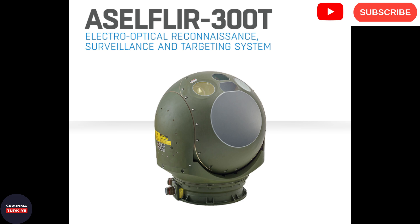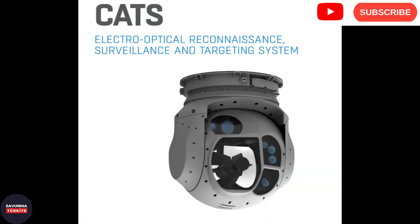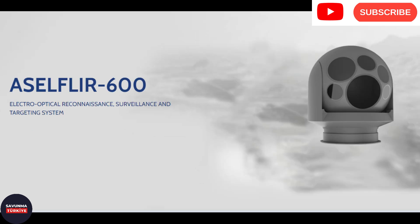Our video ends here. In this video, we examined FLIR systems developed for fixed-wing and rotary-wing, manned and unmanned aerial vehicles by Aselsan. Please feel free to make your comments about our video in the comments section, and if you'd like to keep receiving videos on defense subjects, you may subscribe. See you in the next video of the Savunma Turkye channel. Goodbye.